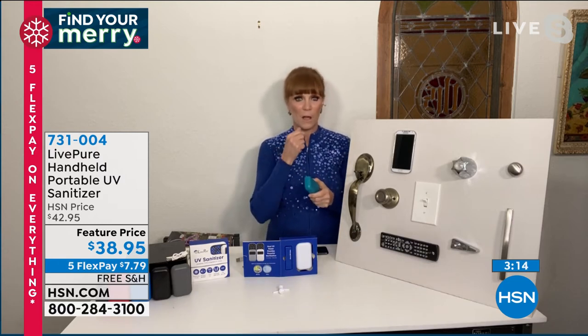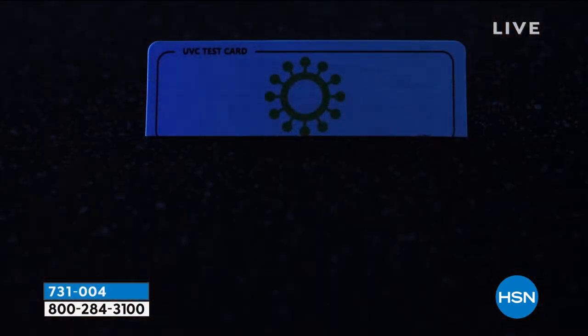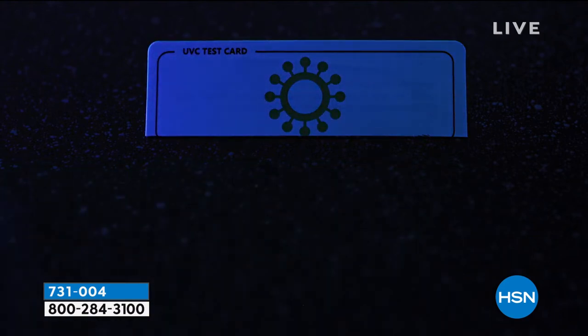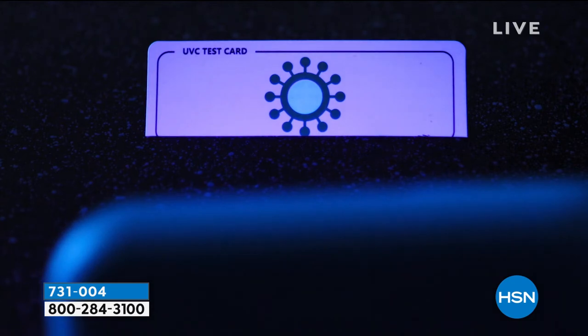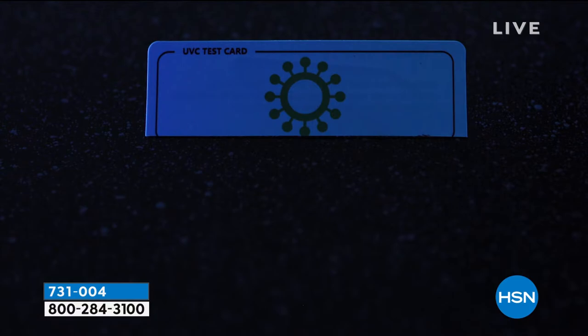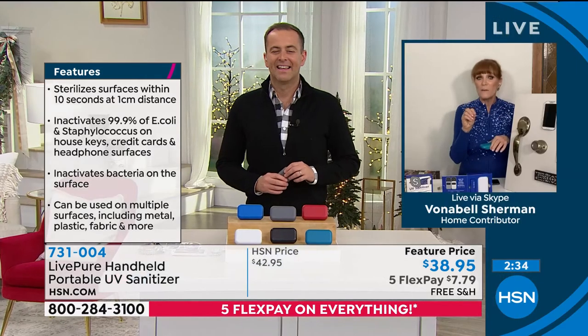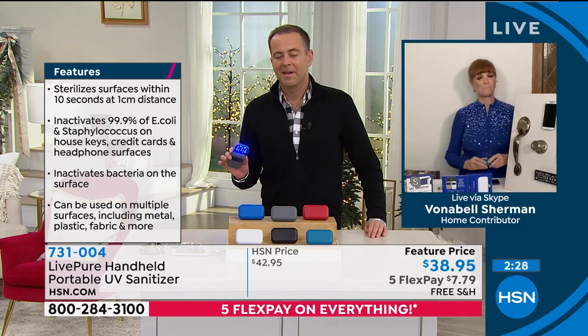I wanted you to know this actually works — I requested a UVC test strip. We put the UVC light on it, and that glow shows this sanitizer has UVC technology. The test strip is illuminating, confirming it has true UVC technology. We also have some regular UV in there, so it's a nice spread. But you need UVC specifically to make claims about inactivating viruses, bacteria, staph, and E. coli. It's peace of mind — a sense of control over surfaces wherever you go.